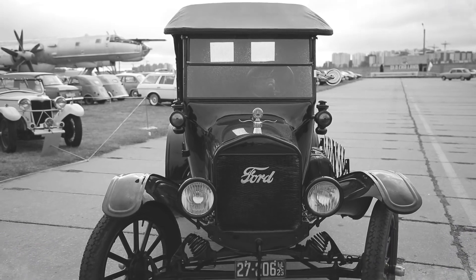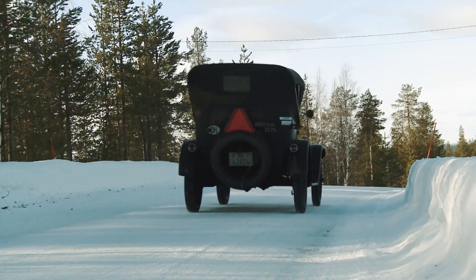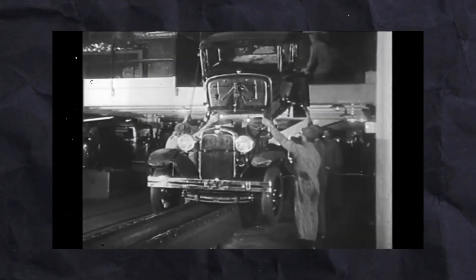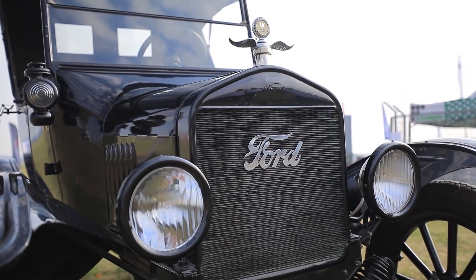The Ford Model T, also known as the Tin Lizzie, was one of the most iconic cars of the early 20th century. Produced by the Ford Motor Company from 1908 to 1927, the Model T was the first car to be mass-produced on an assembly line, significantly reducing its cost and making it affordable for the average person.